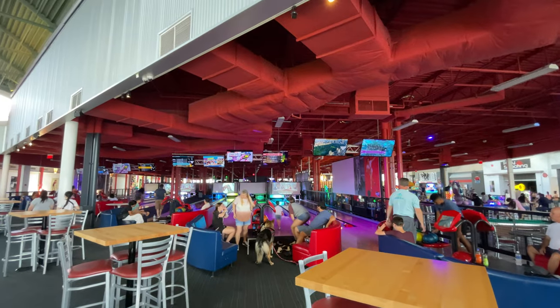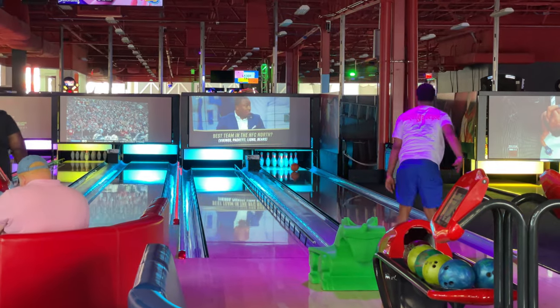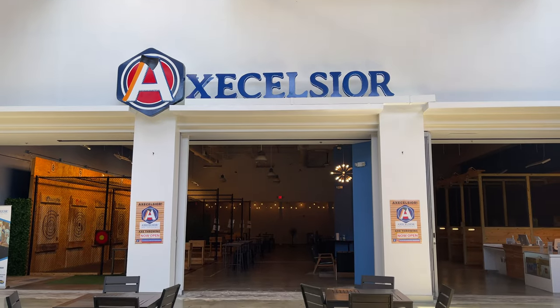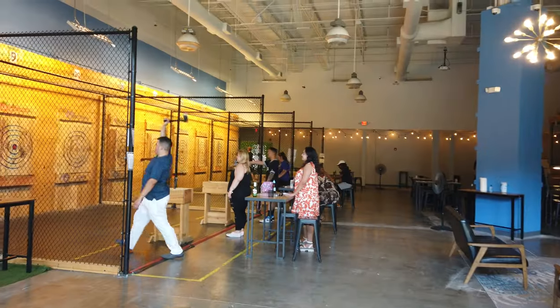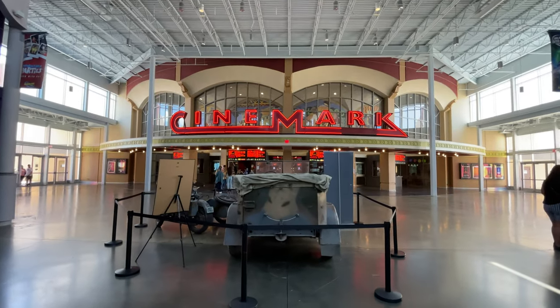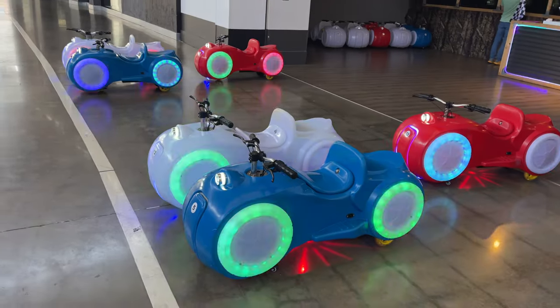If you're looking for even more things to do, there's also a boutique bowling alley complete with a full bar and a restaurant, as well as axe throwing, where you can try your hand at different targets including moving ones, and a variety of games. You can even catch a movie here at Cinemark and fire some airsoft guns over at Play Shooting.